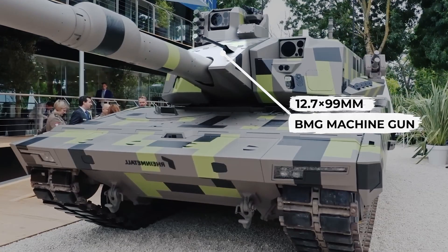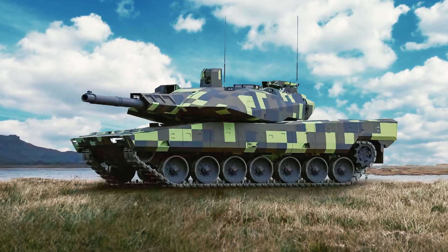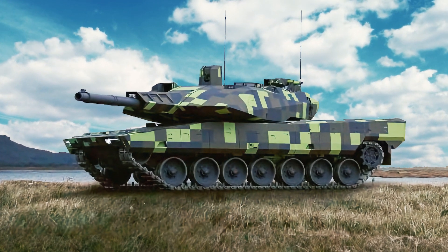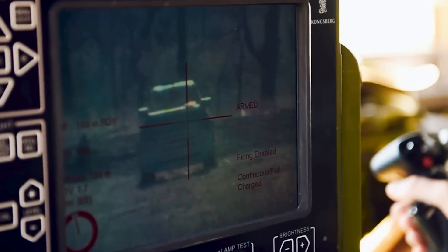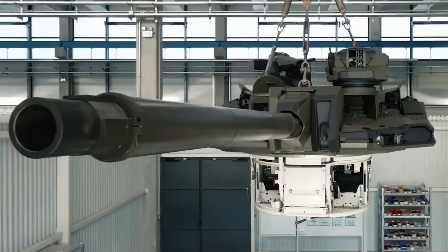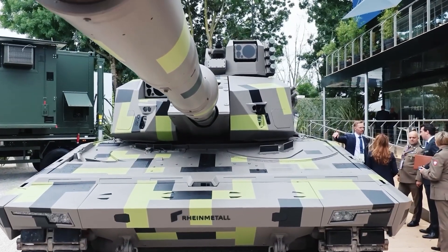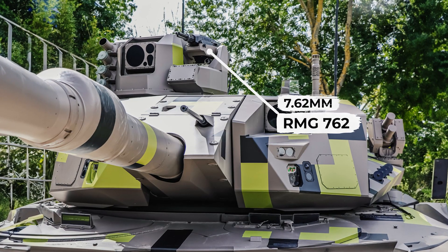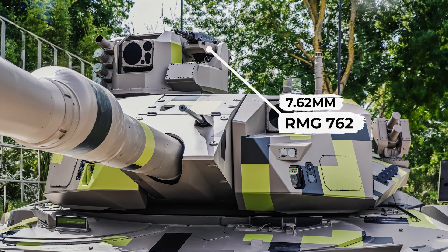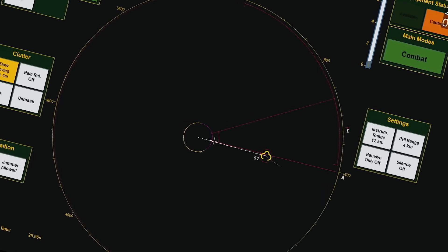The 12.7×99mm BMG machine gun is mounted coaxially with the main gun, meaning it automatically aims where the main gun is aimed. This solution is somewhat surprising, as paired machine guns are now considered old-fashioned — modern tank designs include remote-controlled machine gun units with 360-degree rotation capability on the turret roof. However, the KF-51U does have a 7.62mm RMG-762 remote-controlled triple-barrel machine gun mounted on the turret roof to combat drones. Using a high-rate-of-fire machine gun with only one barrel causes it to heat up too quickly, significantly reducing accuracy and range.